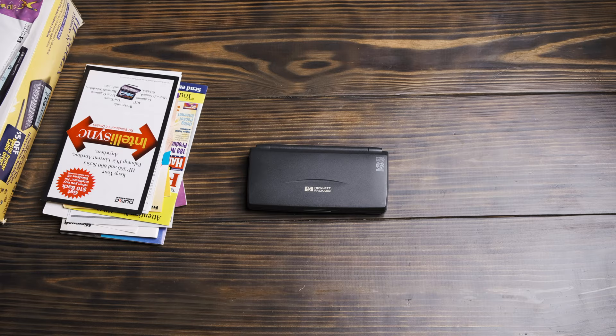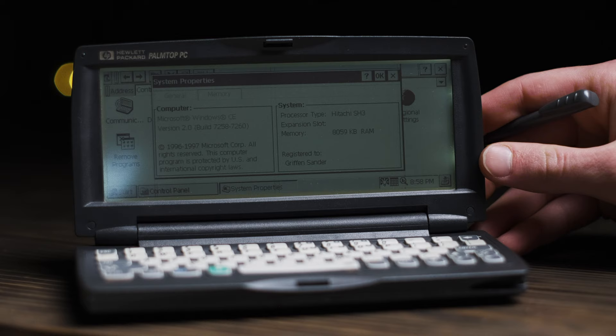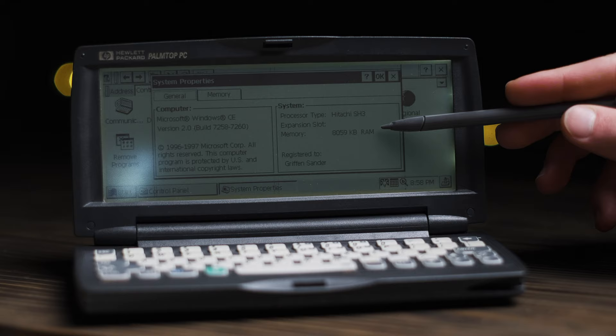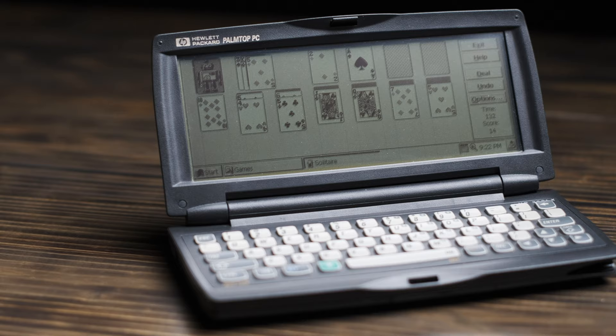While it's thick and a bit on the heavy side, the footprint isn't much different than my OnePlus 7 Pro. This particular model cost $599 new, and it features a Hitachi SH3 CPU, 8MB of RAM, and a 16-shade grayscale LCD touchscreen with a resolution of 640x240. That resolution might not sound like too much by today's standards, but the screen is actually surprisingly sharp, with 104 pixels per inch.